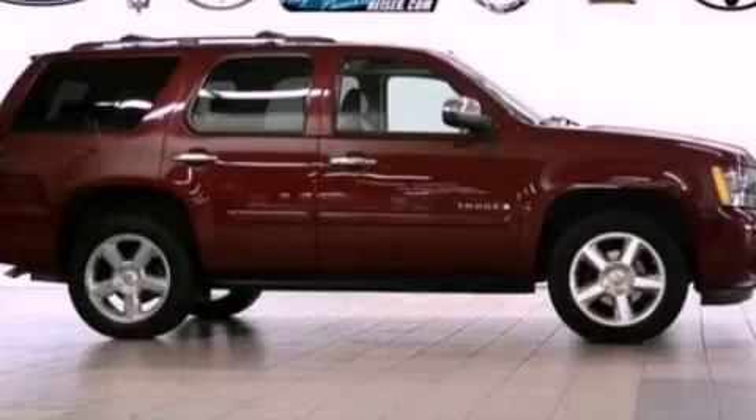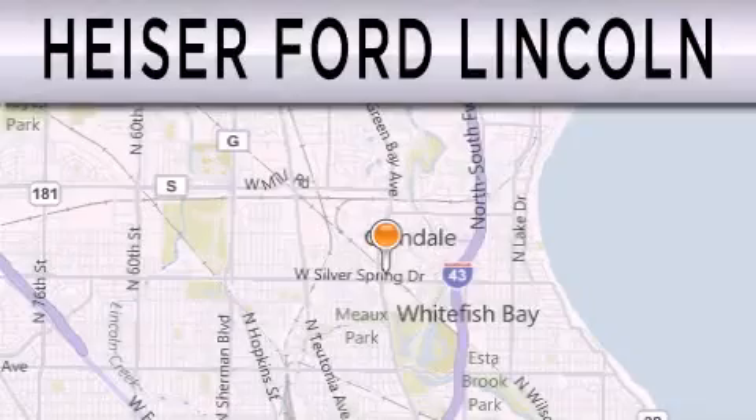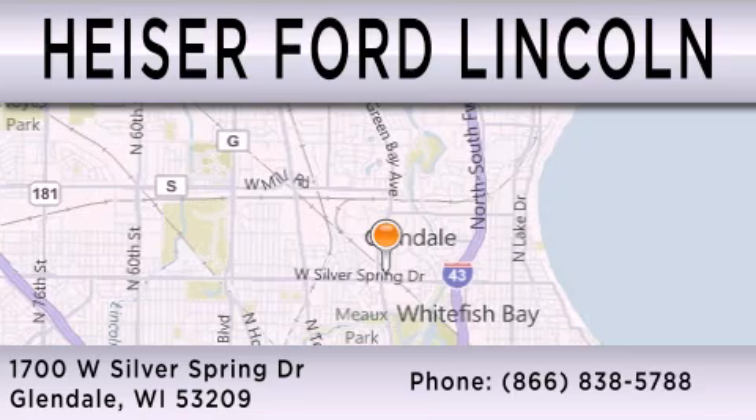Contact us today to arrange your test drive. Hyzer Ford Lincoln is dedicated to doing everything possible to ensure that the experience you have selecting your next vehicle is as pleasant as possible. We are located at 1700 West Silver Spring Drive in Glendale.